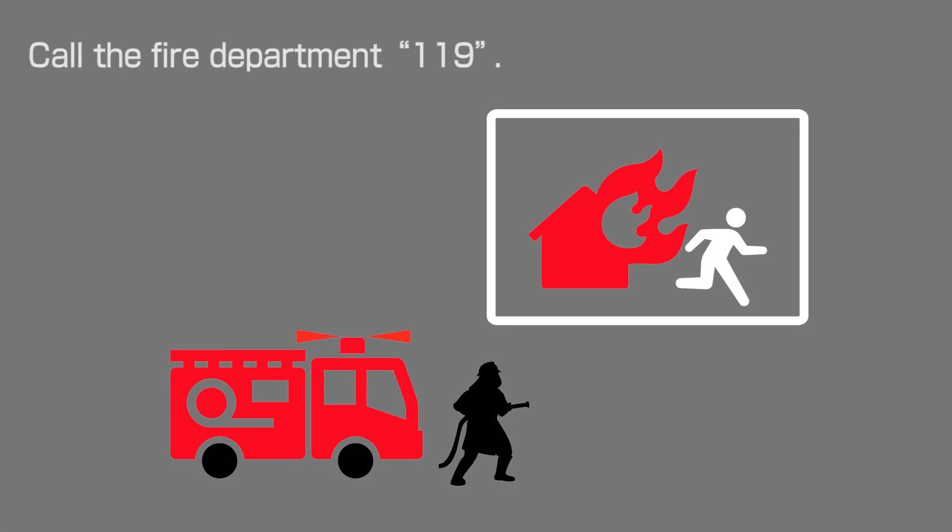When a fire occurs, immediately call the fire department at 119 and explain the situation.